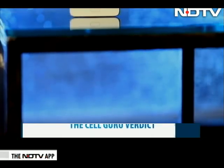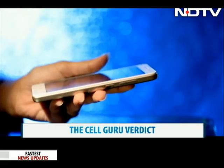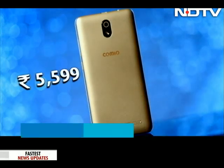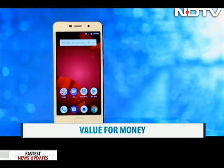The Cell Guru Verdict: The Comeo C1 Pro is a great entry-level phone and ideal for first-time users who want a stock Android experience. But it all boils down to the brass tacks, which are actually great on this phone. Priced at Rs 5,599, the C1 Pro scores high on a value-for-money smartphone.